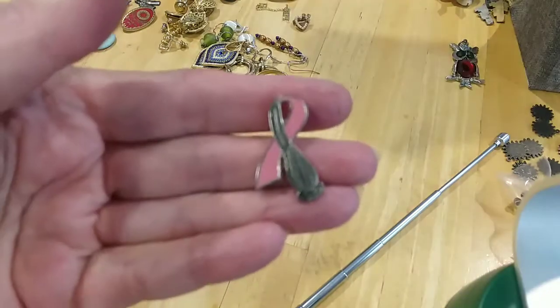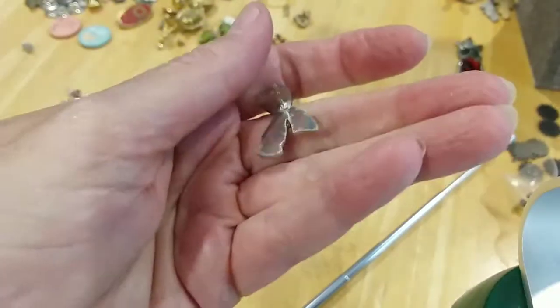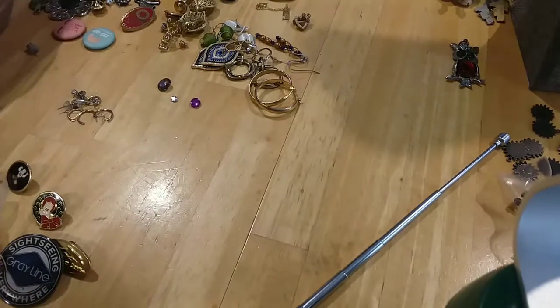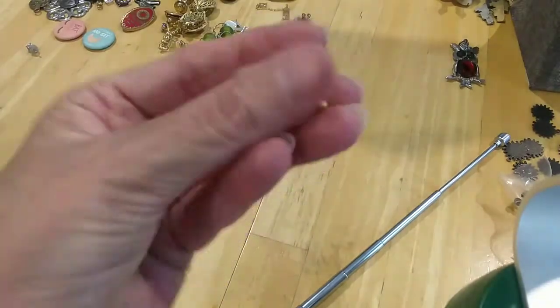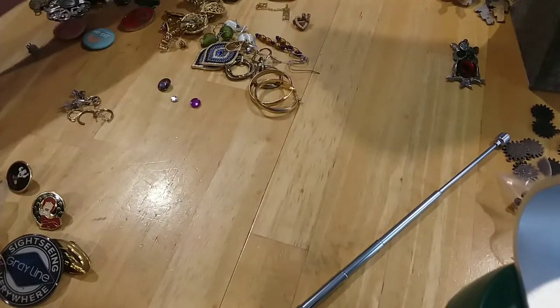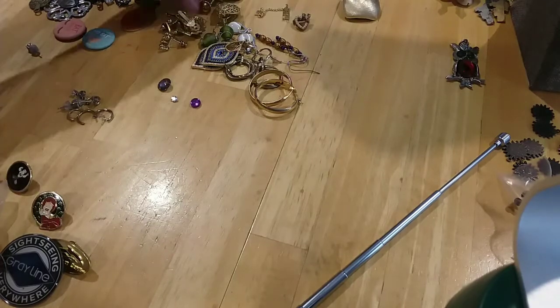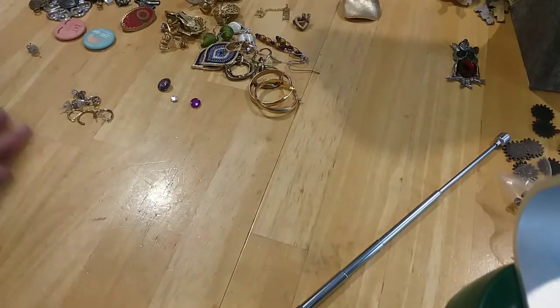Here's one for cancer awareness — tack pin, doesn't have the back. And do you see the one — I found a dog bone tack pin. I think we're good, okay — those are all the tack pins.